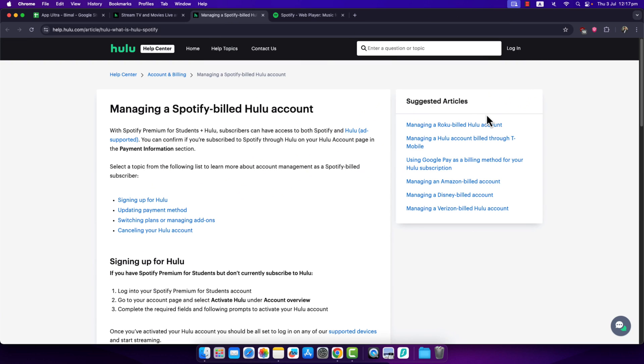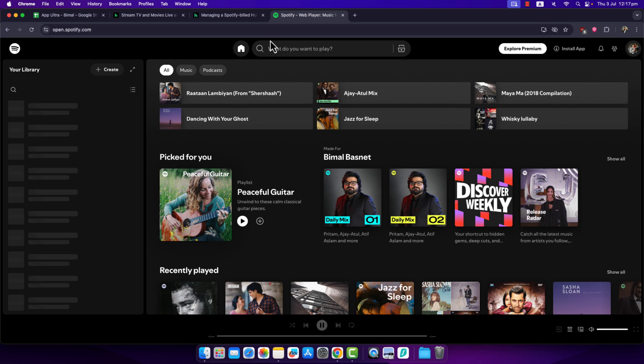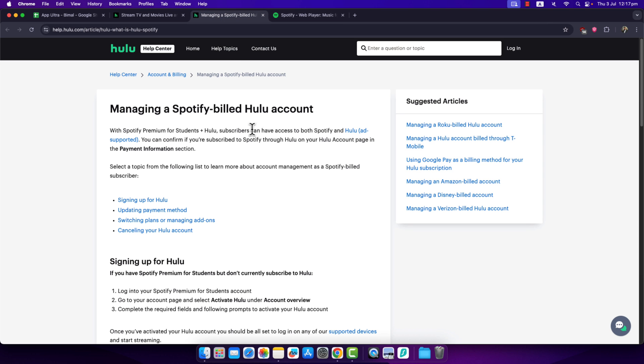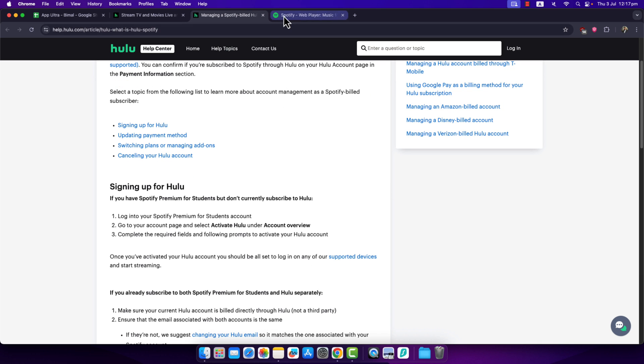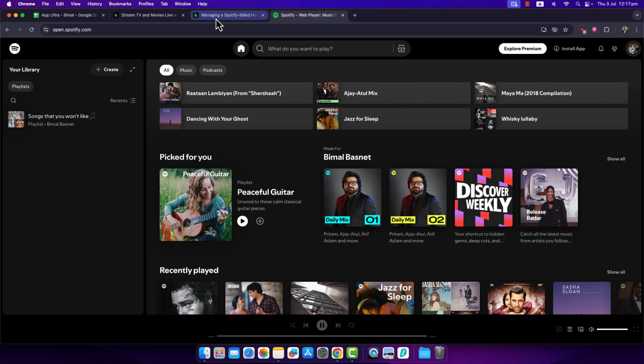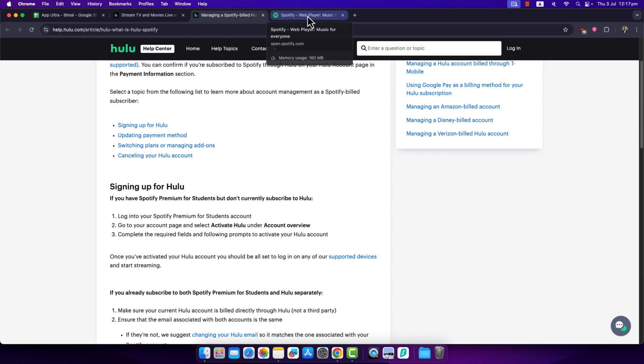If you want to log into Hulu with Spotify, it is fairly simple. What you have to do is, if you have got both Hulu and Spotify subscriptions, you first have to make sure that your Hulu subscription is activated, which can be done within Spotify. Log into your Spotify Premium student account, then go to your account overview page and select the button 'Activate Hulu'.